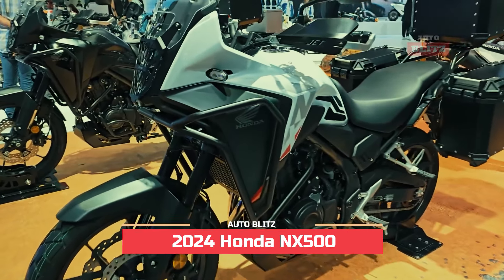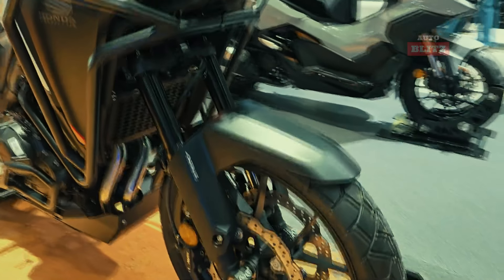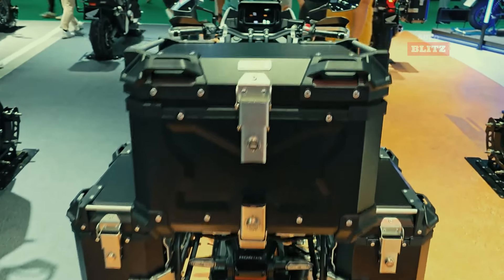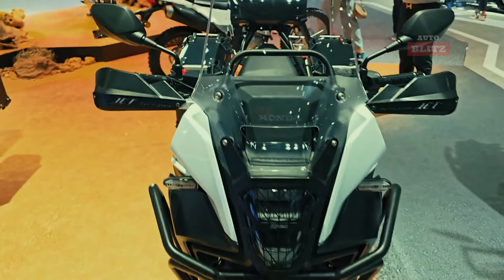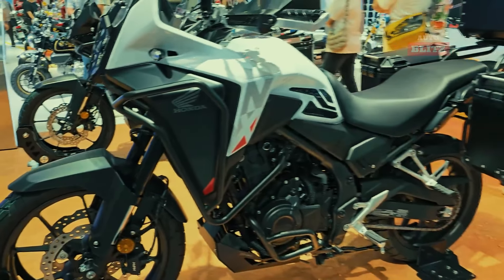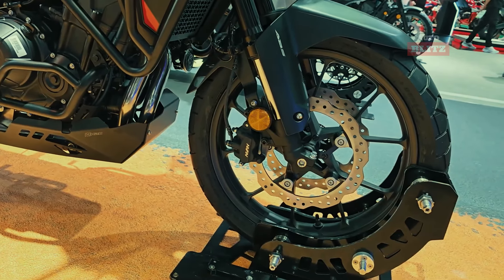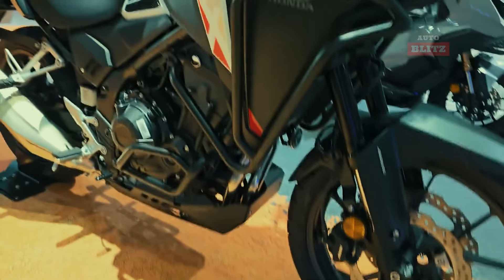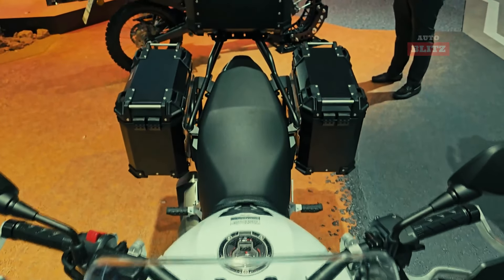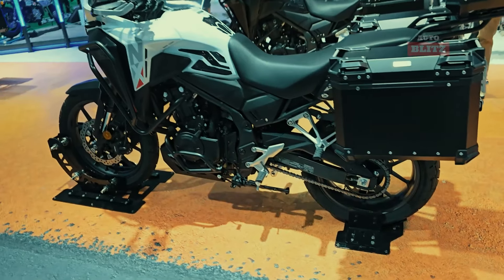2024 Honda NX 500. The 2024 Honda NX 500 is a top choice for adventure motorcycle enthusiasts due to its exceptional performance, comfort, and versatility. It weighs just 196 kilograms, making it easier to handle both on and off-road. The 471cc parallel twin engine delivers 47 horsepower, making it suitable for various riding conditions. The ergonomic seating position and well-balanced chassis enhance ride comfort, making it suitable for long journeys. The NX 500 also features advanced features like double disc brakes and a smooth gearbox, making it an ideal choice for both new and experienced riders. The thoughtfully crafted windshield offers wind protection, while the suspension system ensures a comfortable ride over bumps and uneven surfaces.